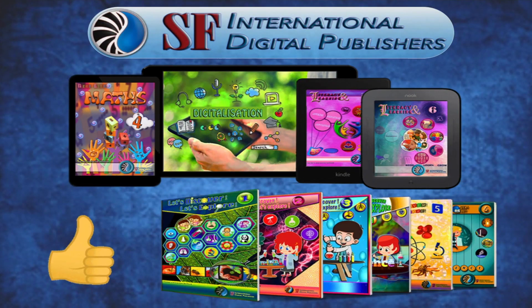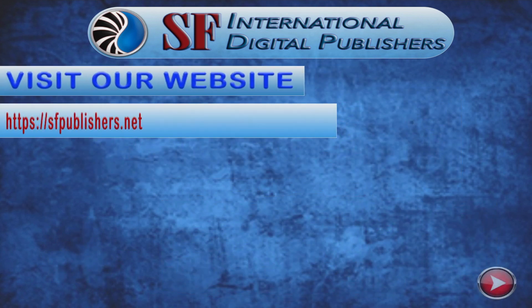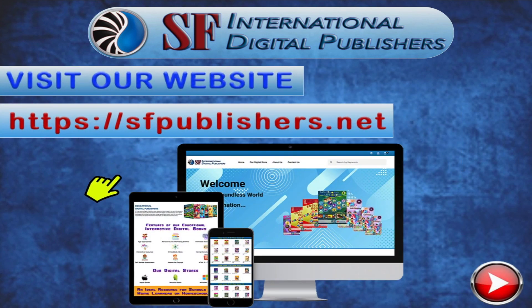If you like this educational interactive video, check out our complete range of educational digital coursebooks. Visit our website, sfpublishers.net, to discover more.